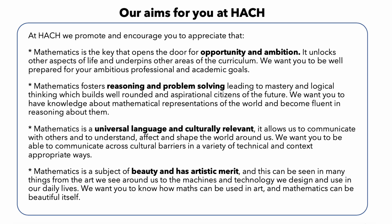At Hatch, we believe that mathematics is a subject that has the power to change lives and shape futures. In the world today, mathematical skills are highly sought after by employers. A strong foundation in mathematics can lead to a wide range of careers in fields such as science, engineering, finance, and technology.